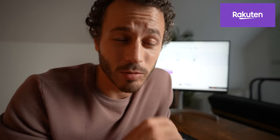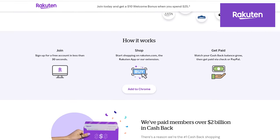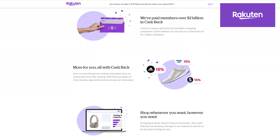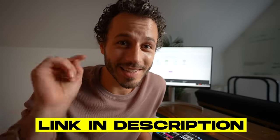The third one is Rakuten. This is a way to get cash back on almost everything you buy online. You can go through their site, use their app, or have it as a Chrome extension. The average cash back per user last year was $63. As long as you're not buying more stuff just because you're getting cash back, this is an amazing tool.